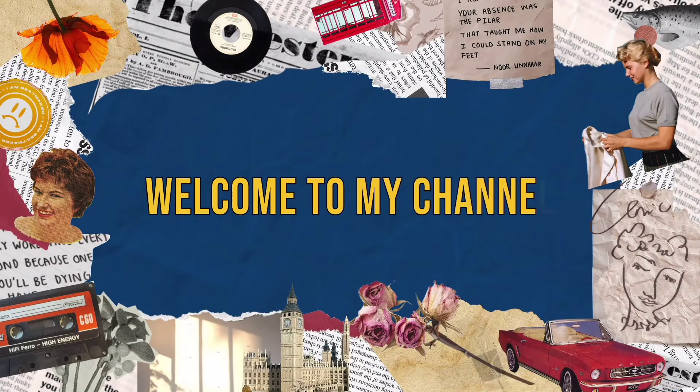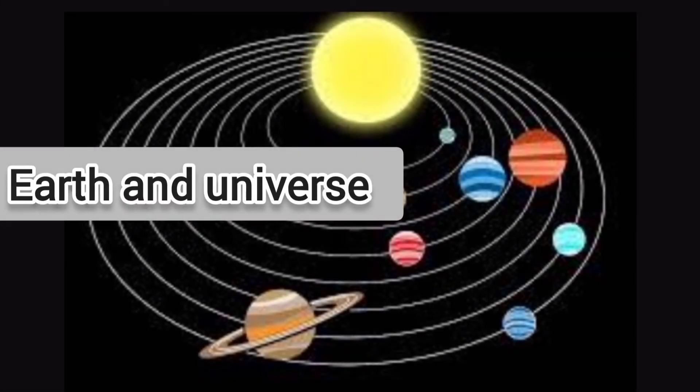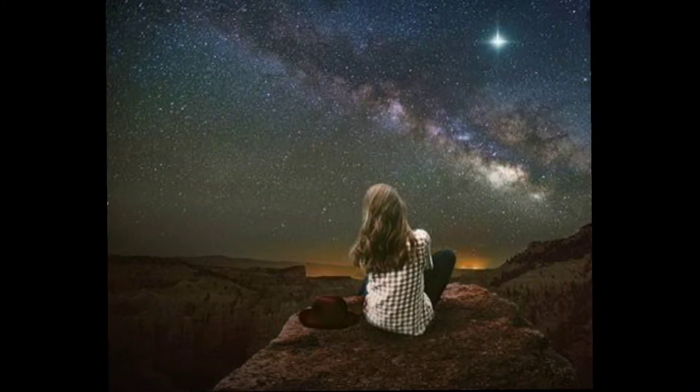Hello everyone. Welcome to my channel. Our today's topic is Earth and Universe. Have you ever looked up into the sky and wondered what was there?